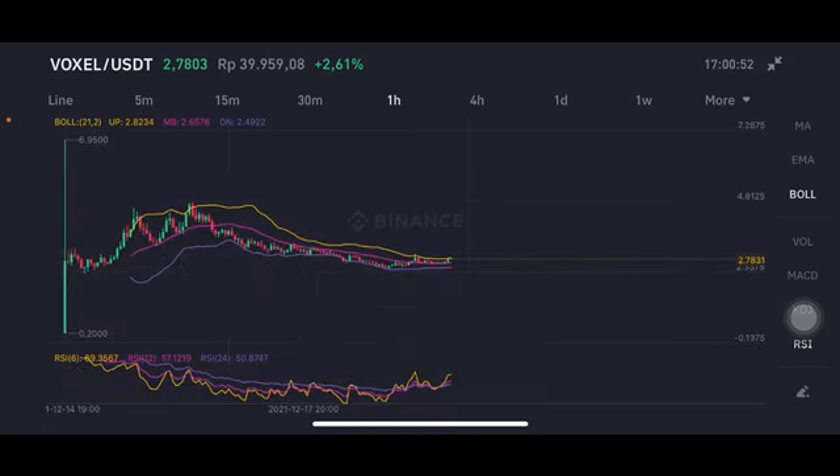Still, as you can see here in the one-hour chart, it's still on the downtrend line.